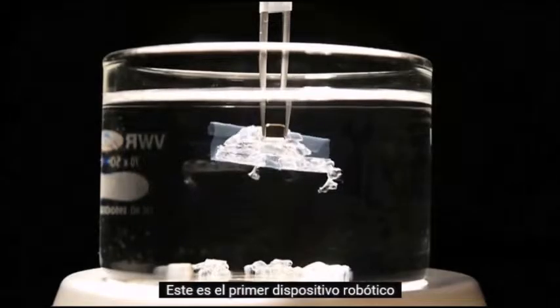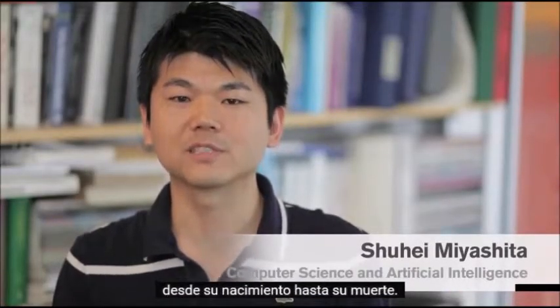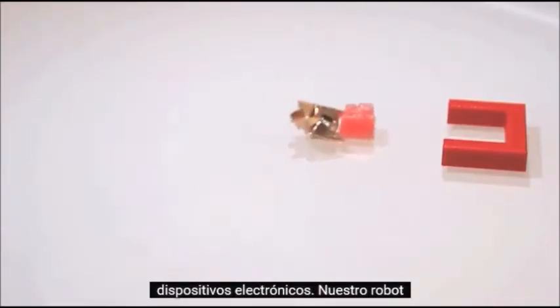This is the first robotic device that completes a full life cycle from its birth to its death. Typical robots consist of electronic devices, but our robot is made based on controllable materials. This is the biggest difference.